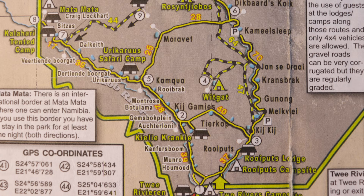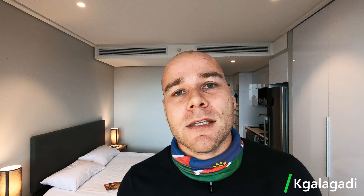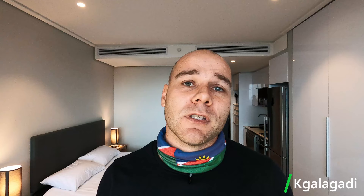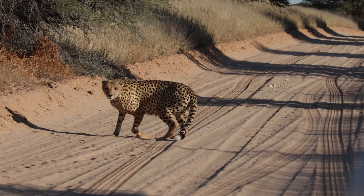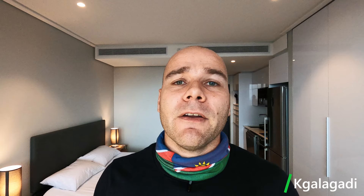My first stop was the Kgalagadi Transfrontier Park, about a thousand kilometers north of Cape Town. The park has borders with South Africa at the Twee Rivieren Gate, Namibia at the Mata Mata Gate, and Botswana at the Mabuasehube Gate in the east and Kaa Gate in the north. If you move from one country to another you must stay a minimum of two nights. Everything southwest of Nossob is operated by SANParks in South Africa, and everything else by the Department of Wildlife in Botswana. The park is excellent for lion, cheetah, and leopard. What I missed due to COVID is the Botswana side, and I can definitely recommend the Nossob to Mabuasehube Gate route.